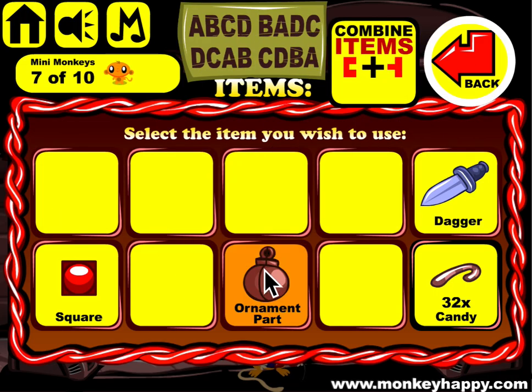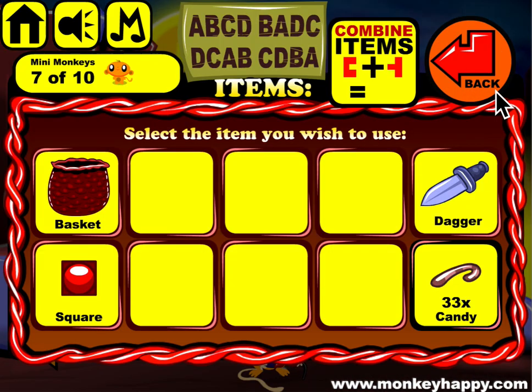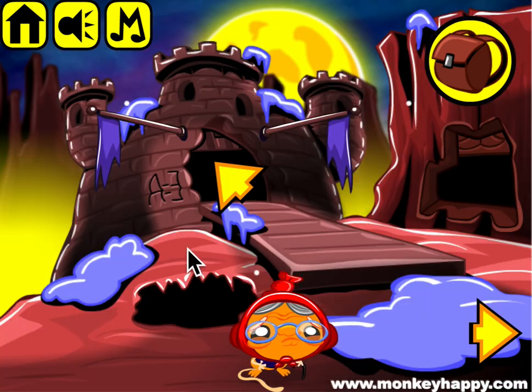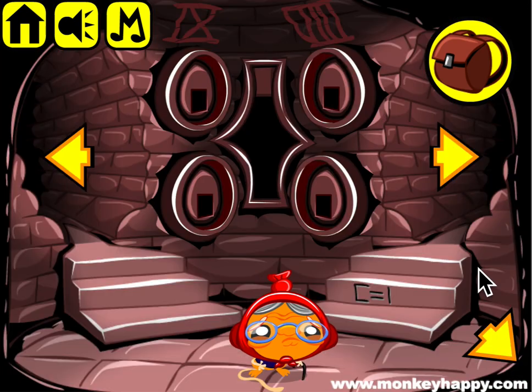Combine the two ornament parts and go outside and stick that in here. We have to open up these, and those are shown here. It's a present, Christmas ball, star, and train.